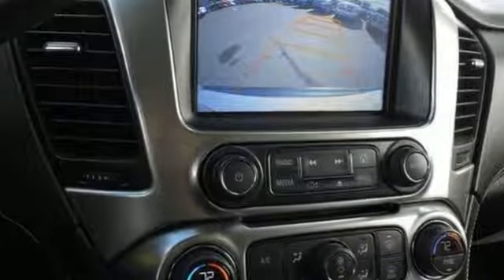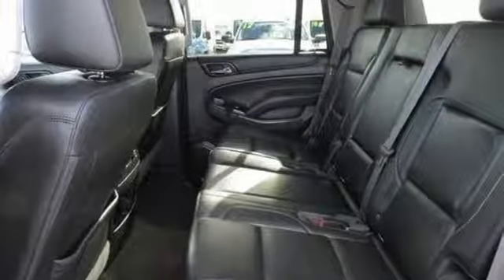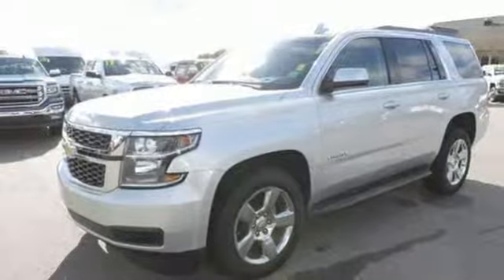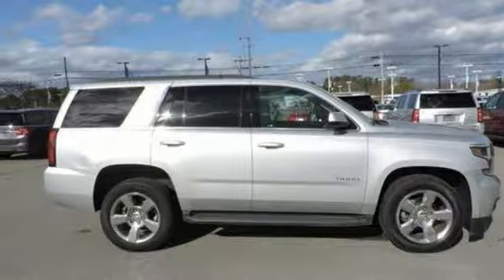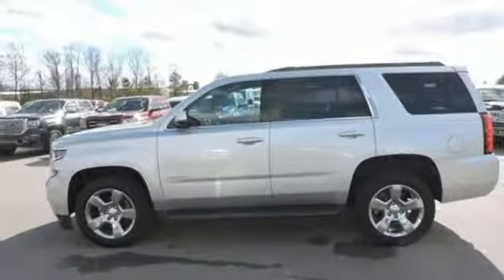It's well equipped with the features you need: integrated navigation system with voice activation, power heated mirrors, front heated leather bucket seats, rear parking sensors, Wi-Fi hotspot, dual zone climate control, automatic transmission, aluminum wheels, electronic shift on the fly, and V8 engine.